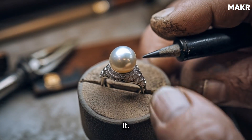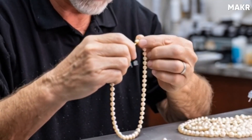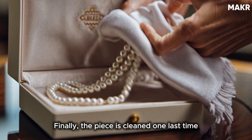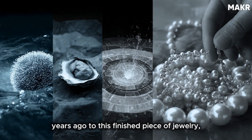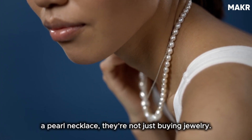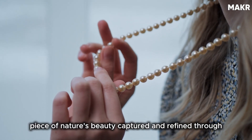The setting must complement the pearl without overwhelming it. Then comes final quality control. Each piece is inspected multiple times — are all the knots uniform, is the clasp secure, do the pearls sit properly in their settings? For high-end brands, pieces might be rejected for issues invisible to most people: a slight color variation, a microscopic scratch. Finally, the piece is cleaned one last time with soft cloths, carefully packaged, and prepared for sale. From that initial bead inserted into an oyster years ago to this finished piece of jewelry, we're talking about a journey that involved hundreds of hands, countless hours of skilled labor, and a delicate balance between nature and human expertise.